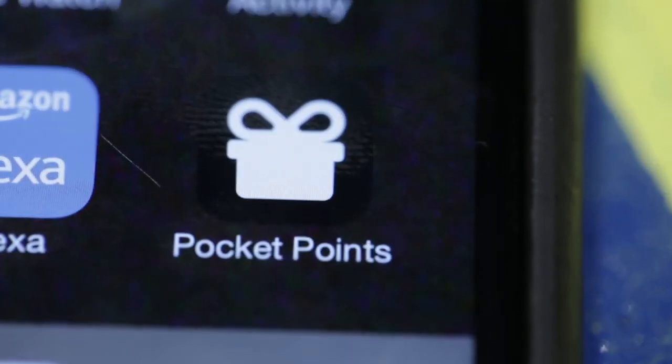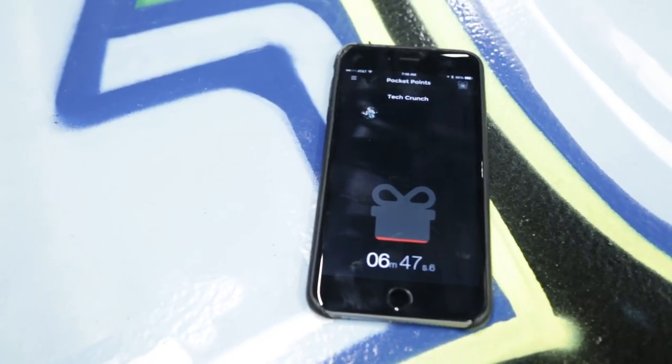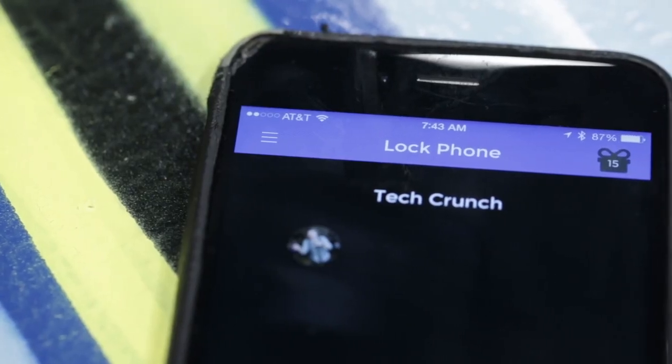People get easily distracted, especially students who are in school. They got them Facebooks and Snapchats and Myspace, keeping them unfocused. Pocket Points is an app that has gamified and incentivized the action of not using your phone in class.